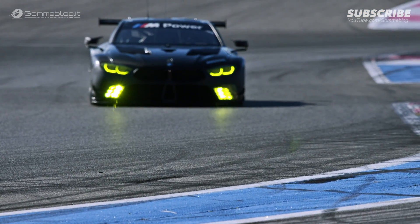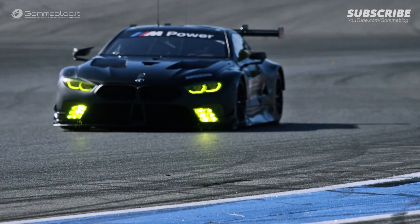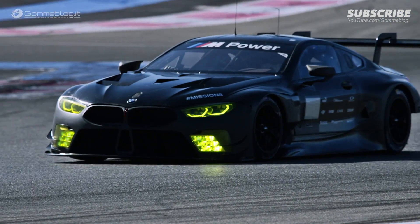The bodywork of the BMW M8 road car helped us a lot in achieving our aerodynamic target. One thing that really stands out is that the race car actually hits the track before the road car, which in itself is already quite special and unique for us.